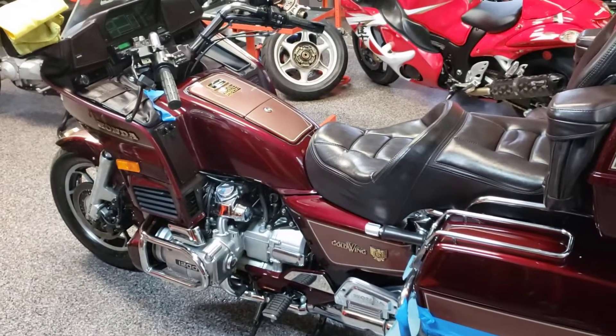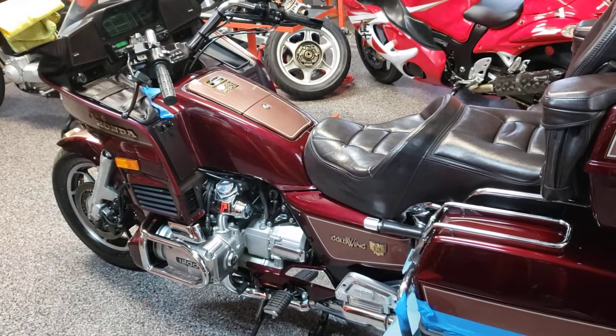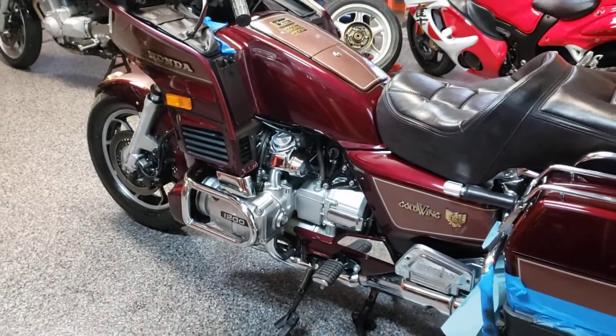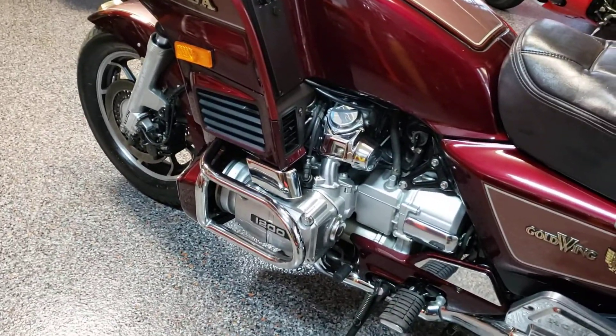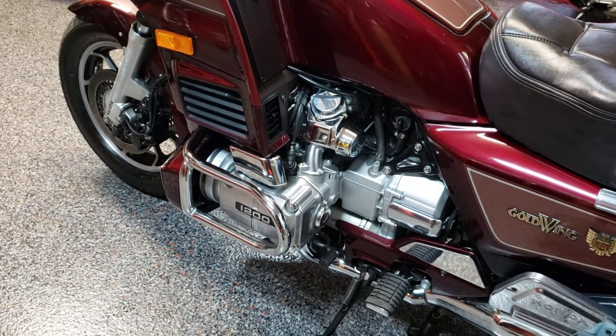That is the star of the shop today and I cannot wait to ride this thing. It's raining today — I was going to take it out tomorrow if the weather's clear. I don't know if I want to go far distances on it just yet, because of how apart I had it with the carburetors.